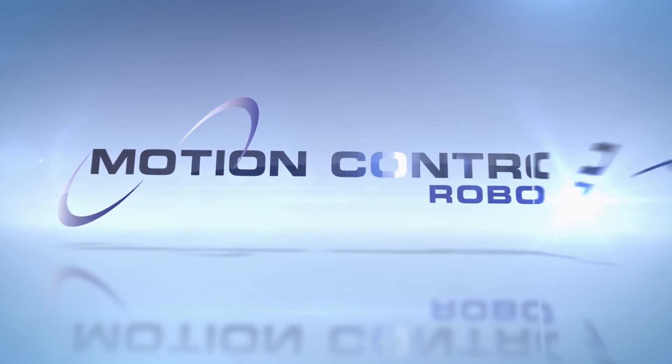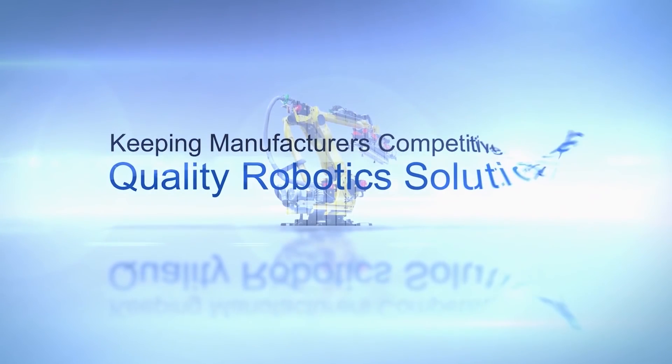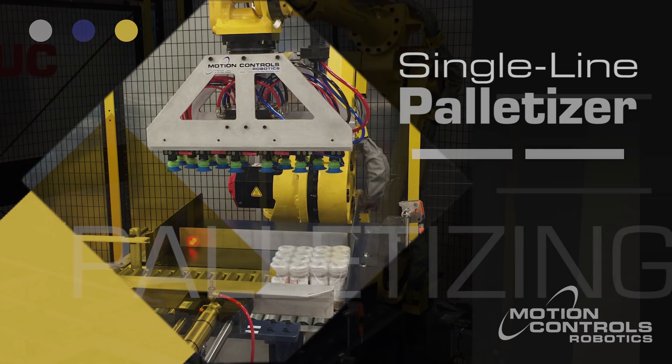FANUC America Authorized System Integrator Motion Controls Robotics has built a variety of single-line palletizers utilizing FANUC's industry-leading line of palletizing robots for many satisfied customers.